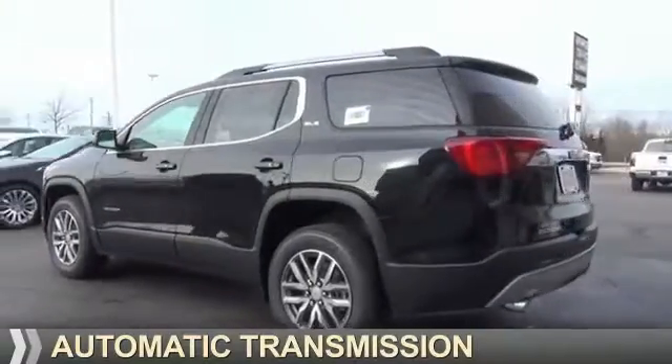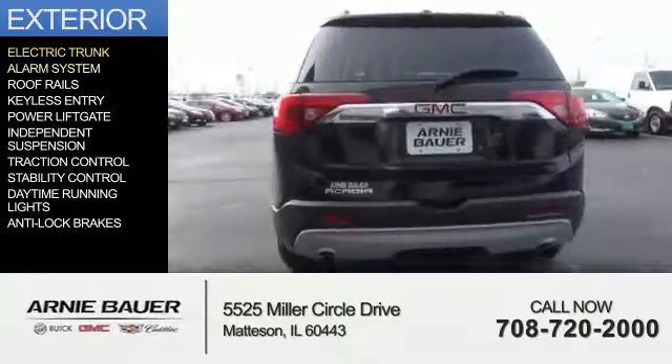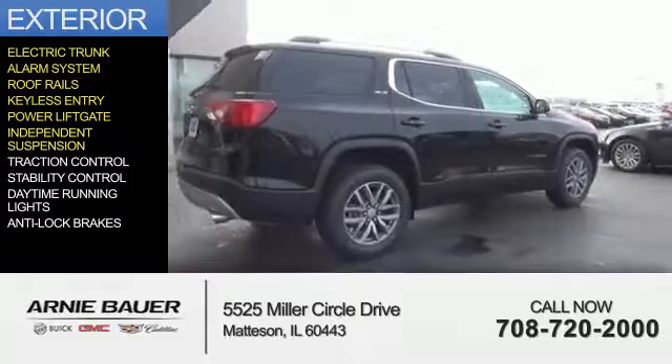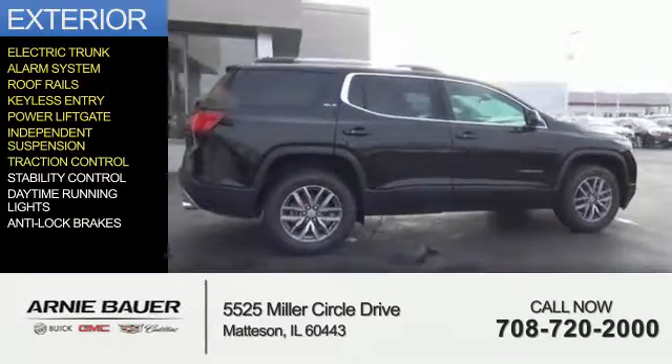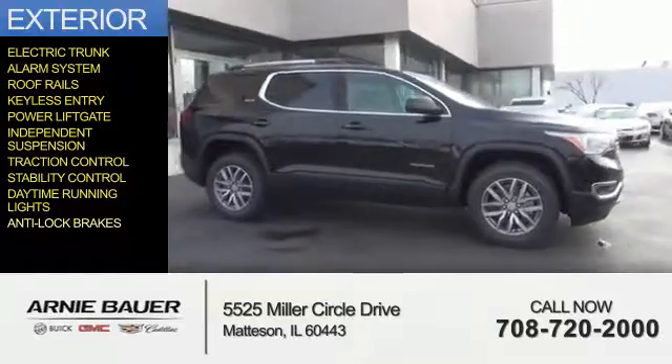And an automatic transmission. The features include electric trunk, an alarm system, roof rails, keyless entry, power lift gate, independent suspension, traction control, stability control, daytime running lights, and anti-lock brakes.